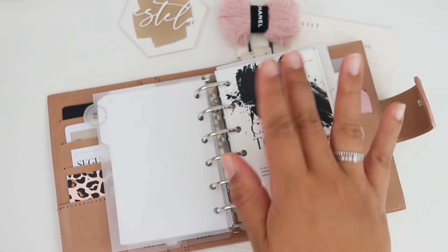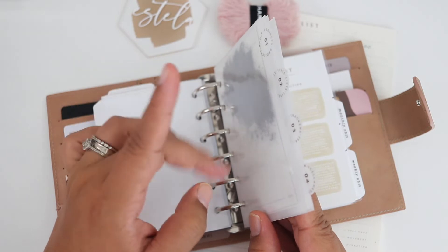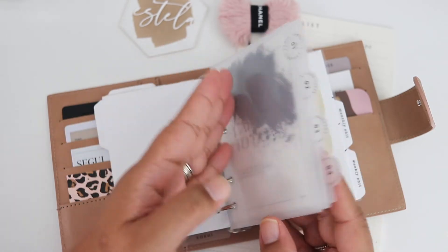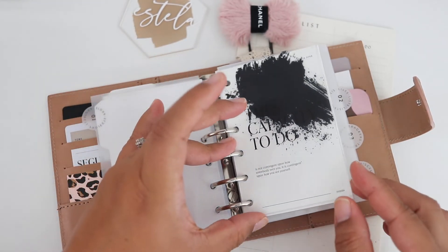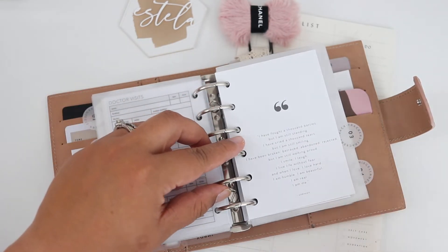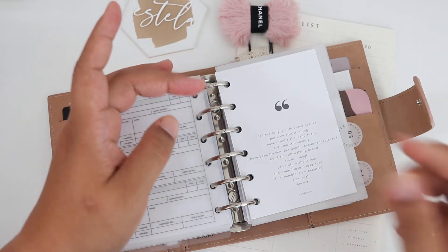I'm just going to go over what dashboards are here, but everything in this section is medical. Sections one through four are my parents' medical information — their medications, their blood pressure daily checks that I take, the doctor's appointments, and their weight. I won't show this section but I will show you the dashboards. I have a cloth and paper dashboard — the splattered paint one. Then I have 'the capacity to do' — also from cloth and paper. Then 'I fought a thousand battles but I am still standing,' a journaling card from The Planner Spot that I hole-punched.